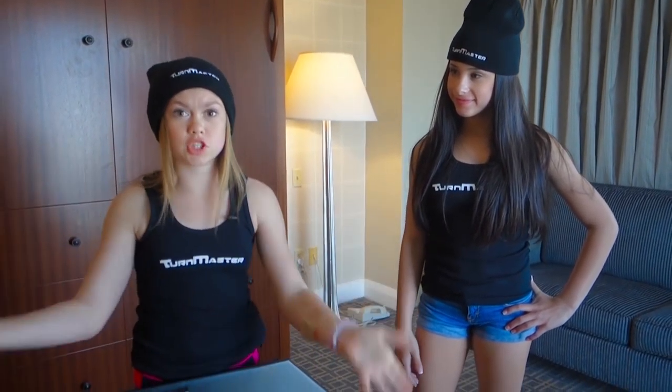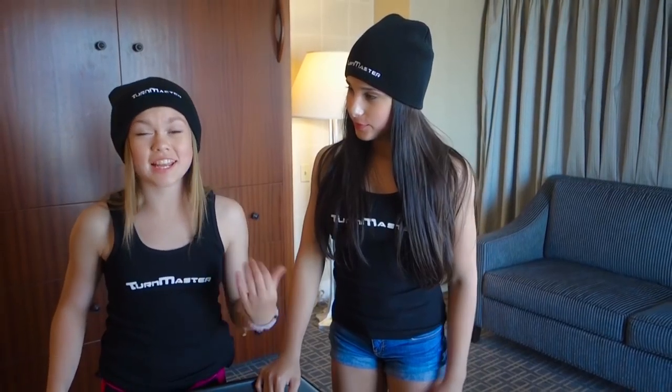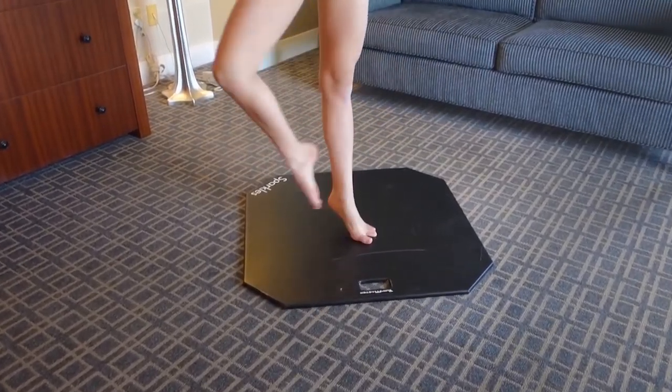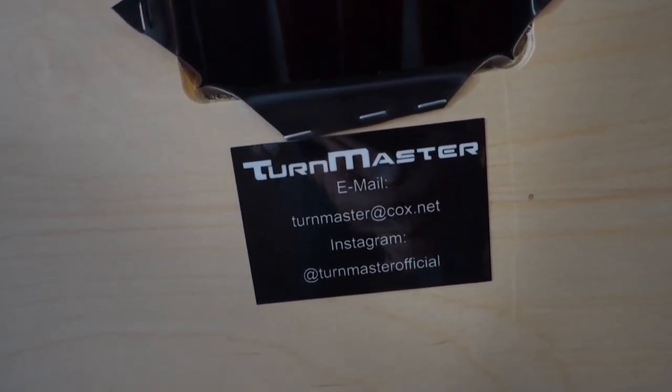Our next thing to show you guys is the Turnmaster. The Turnmaster is a board made of Marley and it helps you with all of your turning needs. You can also do tap on it if you need to practice in your house without wrecking your floors — it's really nice wood so it won't bounce as you're turning or tapping. It also goes on rugs, carpet, pretty much anything, so before competitions if you're superstitious you can do your turns right before you go on stage. It's the same floor used on stage at competitions, so you can get a feel for what it'll be like. You can get it by emailing turnmaster@cox.net and their Instagram is turnmasterofficial. You can also get it customized with your name on it in big white letters — just tell them your name when you email.